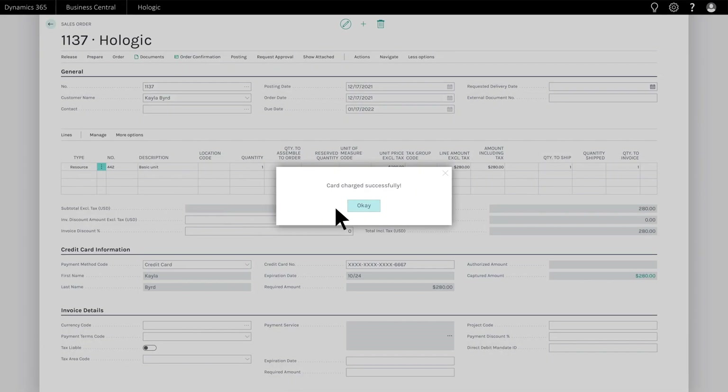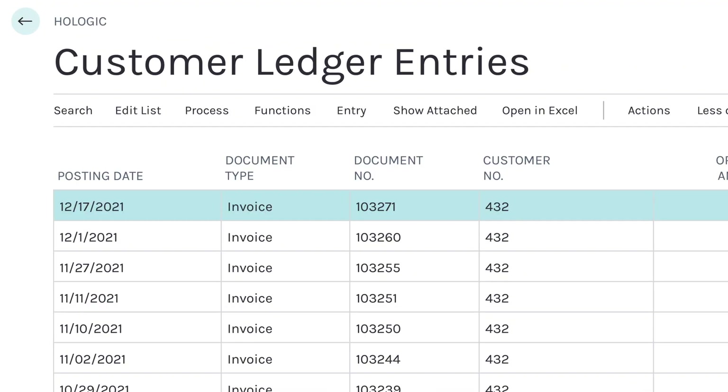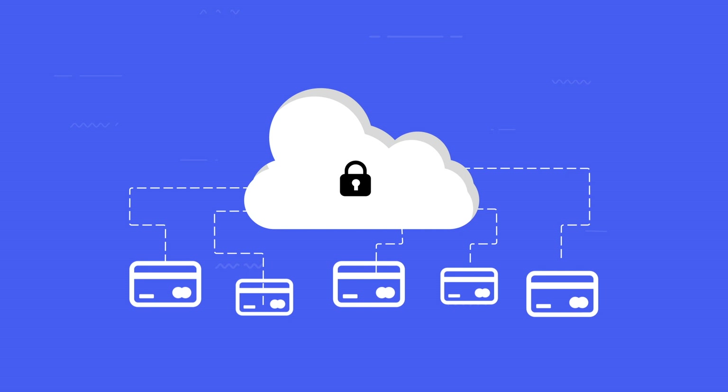Then you process the payment. eBizCharge automatically updates the balance due, which means it eliminates all that pesky double data entry. Through our PCI-compliant security, eBizCharge tokenizes and secures customer credit card information and reduces your liability with off-site data storage.